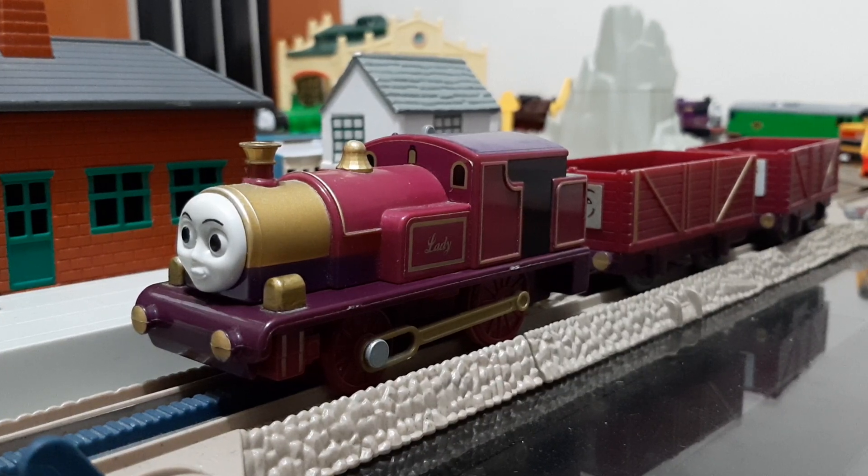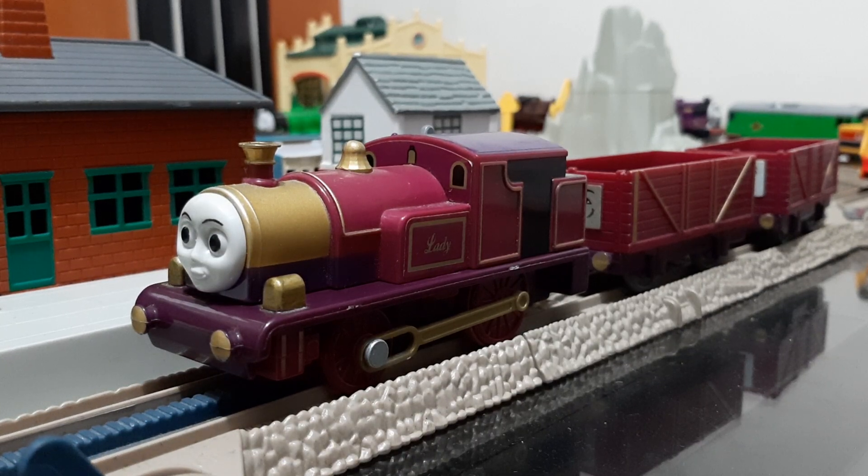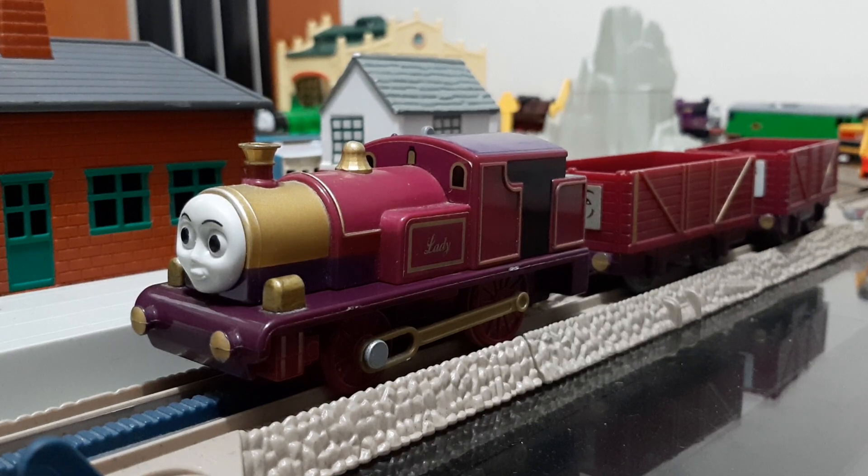Hello guys, NWRThomas25 here, and today we're going to review the Tommy Motor Rail and Road Lady. This model is a Tommy model released in the USA, UK, Europe — I think worldwide — when Tommy was still around. This model coincides with the film Thomas and the Magic Railroad from 2000, and Lady is one of the main characters. This model was released in 2000 as well. So let's take a closer look at Lady first.